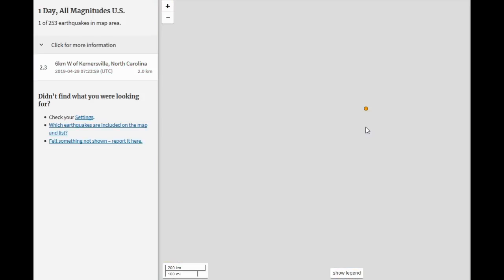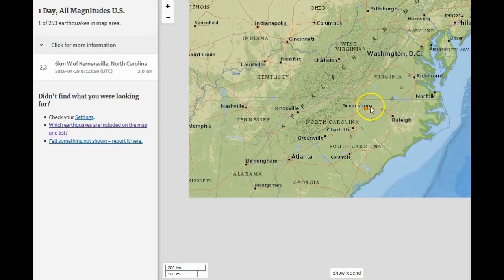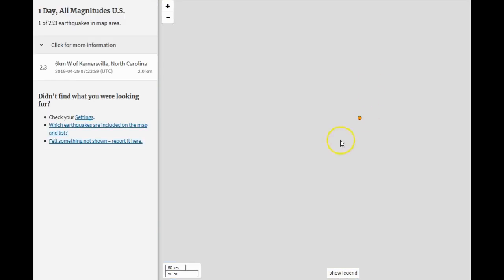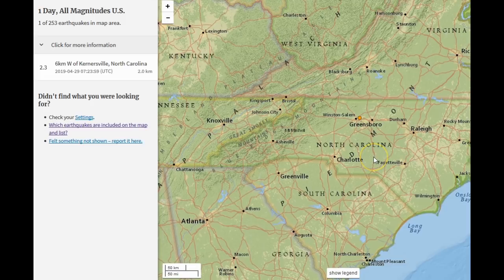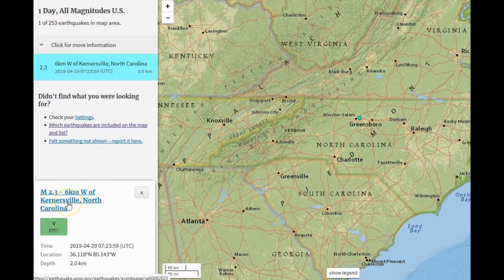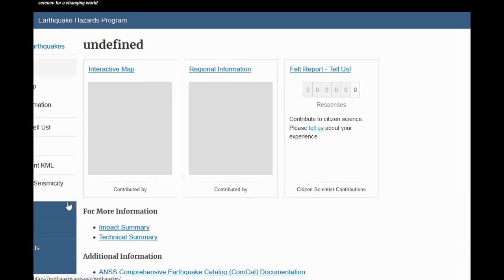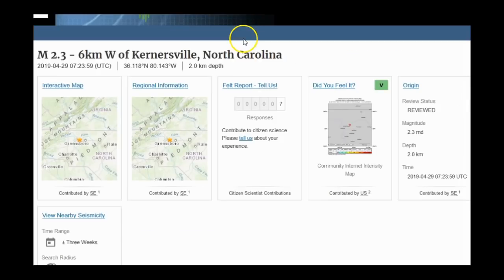Let's look at the North Carolina earthquake quickly. It occurred in an area where there's no known fault claimed by USGS, but I bet there are many faults there they are just starting to discover. The event was a magnitude 2.3 at 2.0 kilometers depth, six kilometers west of Kernersville, North Carolina. Only seven people reported feeling it — if you felt or heard it, let me know in the comments.